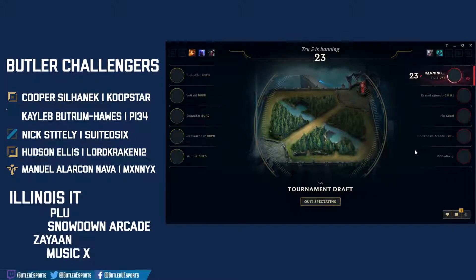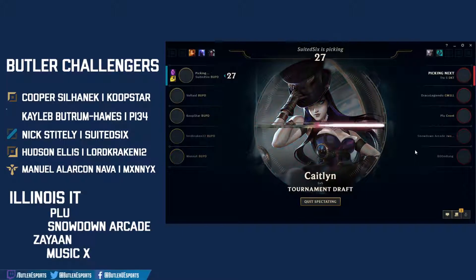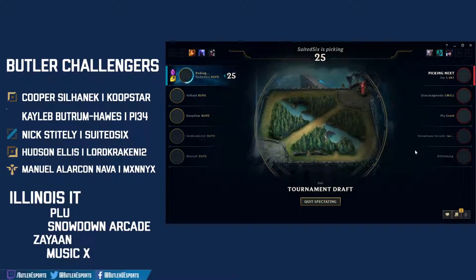Teamwork makes the dream work. Teamwork beats rank every day. A Leona ban and a Caitlin ban to round it out — Caitlin targeted towards Lord Kraken and that Leona going towards Boom Bang.